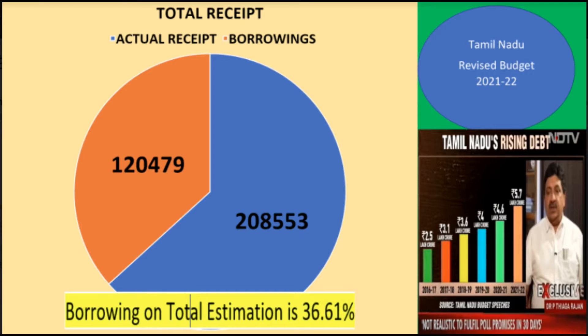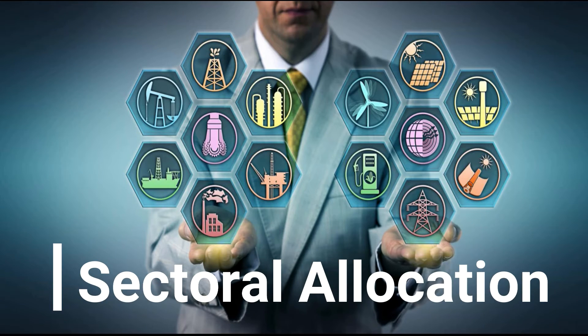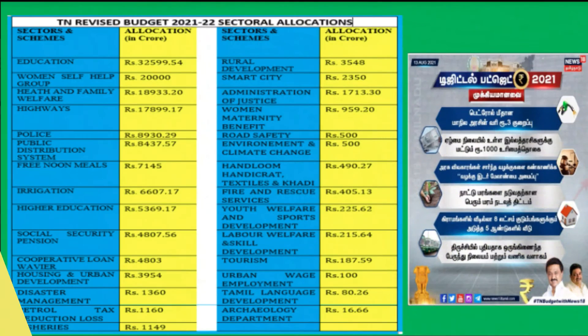The next part of my presentation is sectoral allocation of the budget. The total budget is proportioned to various sectors and schemes. Totally around 50 titles are given in the budget for various sector and scheme allocations, which you can now see from the tables.